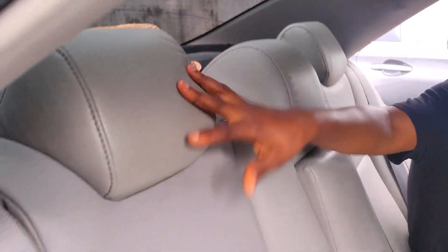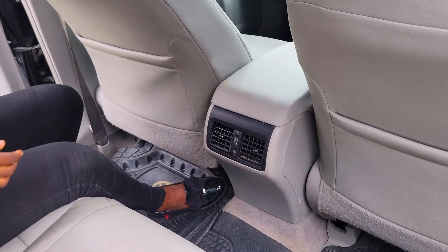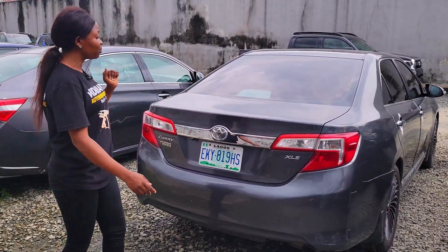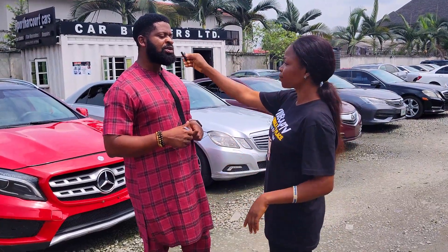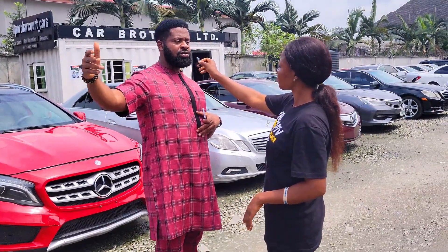This is the sweet back seat — it has three headrests, the seat is made of leather material, AC vent at the back. 2013 model XLE edition with a reverse camera. The price of this baby is 7.8 million.